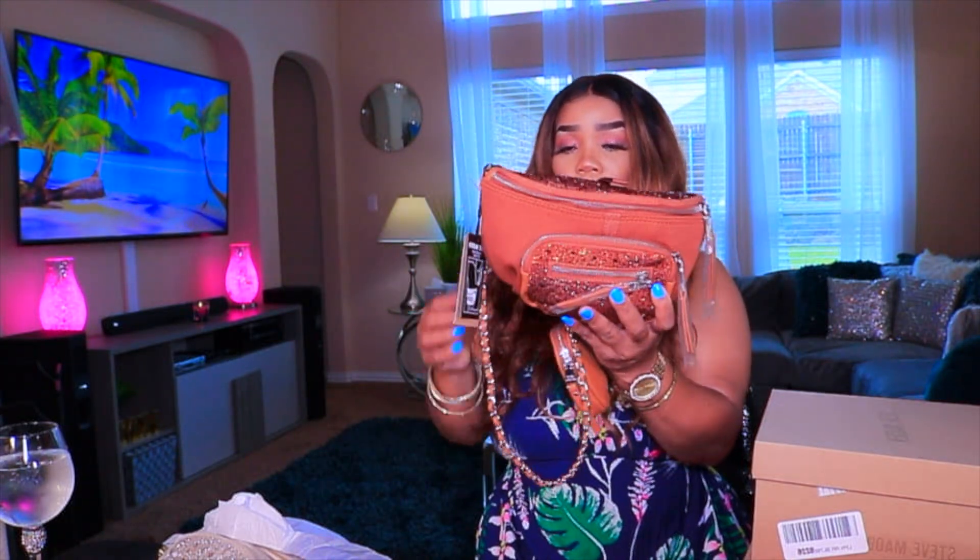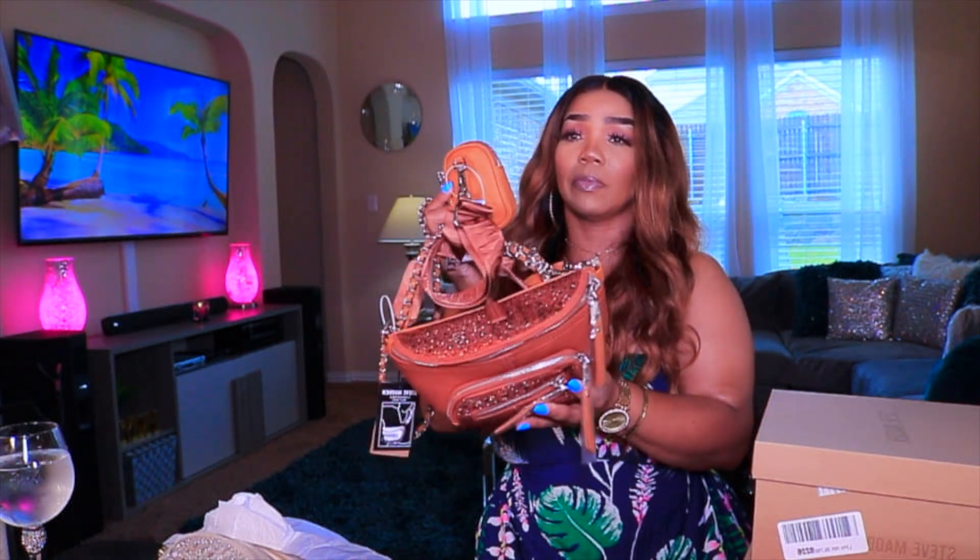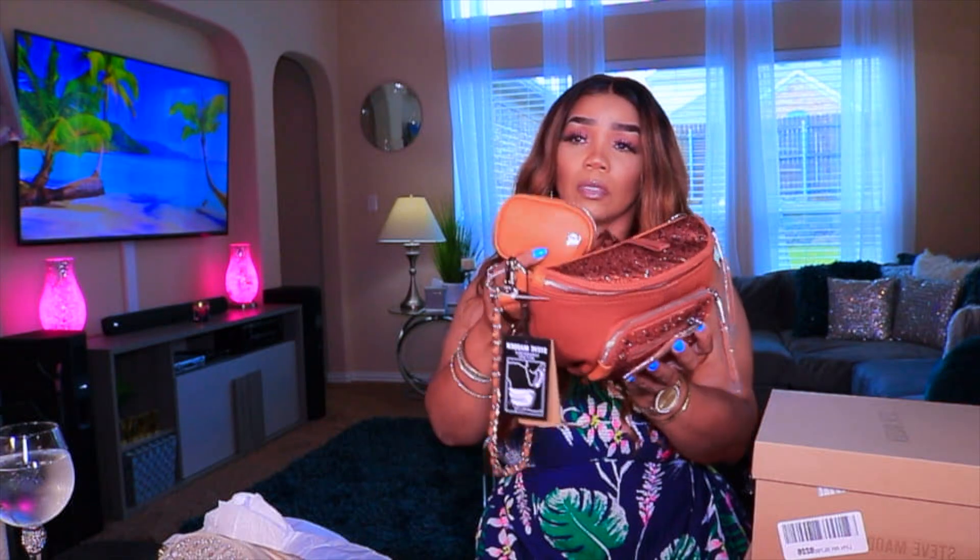I also got the crossbody as well. I won't be wearing this crossbody but you don't get any rhinestones on the little pocket part — you get them here and there. Those are the only two spots, but I think that it's cute.